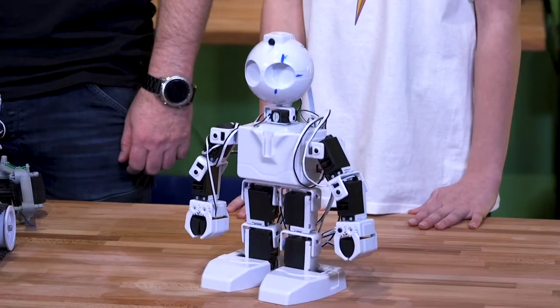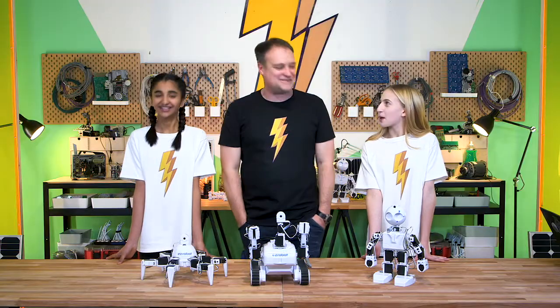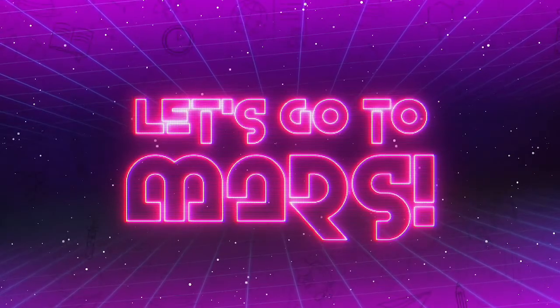And finally, that one doesn't have a name. Unnamed. All right, shall we? Let's go to Mars.